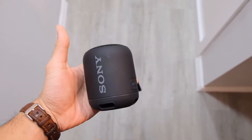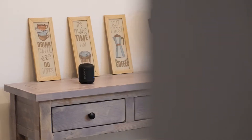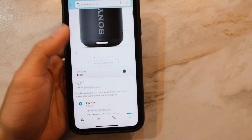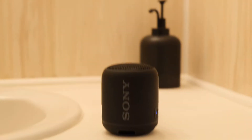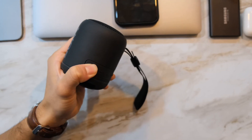This is the mini Sony SRS-XB12 Bluetooth speaker from Amazon for $33. This Bluetooth speaker is awesome — I've been using it for one month and I'm loving it.